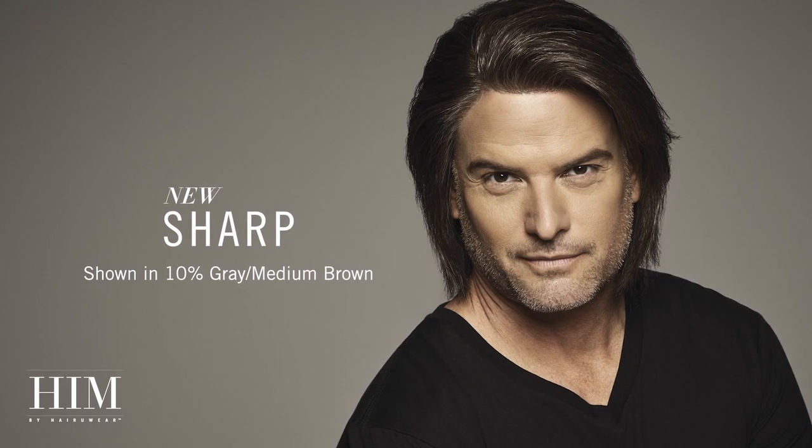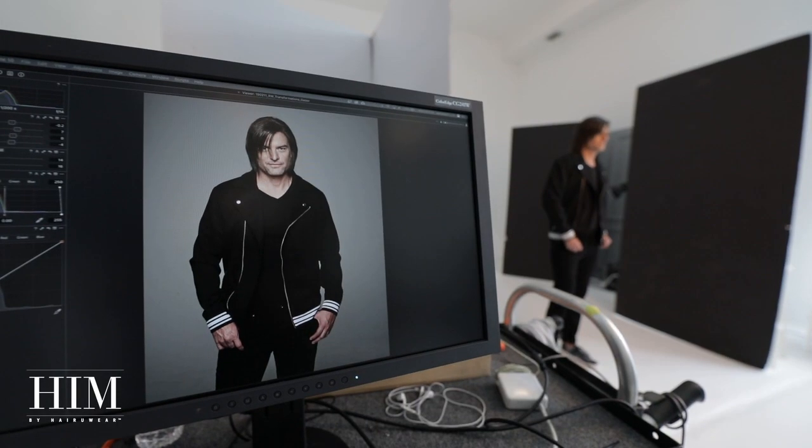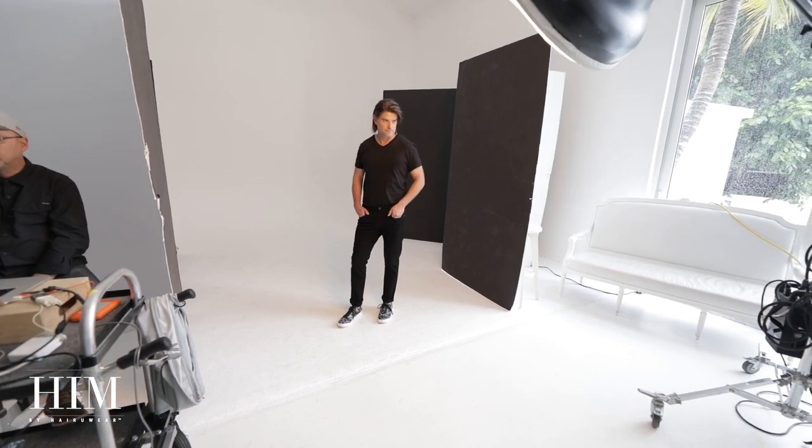The long and tapered lengths of Sharp allow you to wear it tousled and carefree with the effect of a textured surfer cut. Or you can have it razor cut and layered further for a piecier, more rocked out look. The monofilament top allows for a multitude of parting options, while the artfully placed low-density wefting in the cap allows for extra free-formed movement.